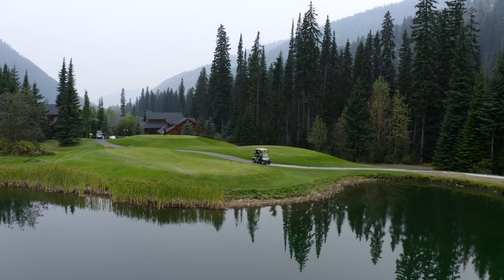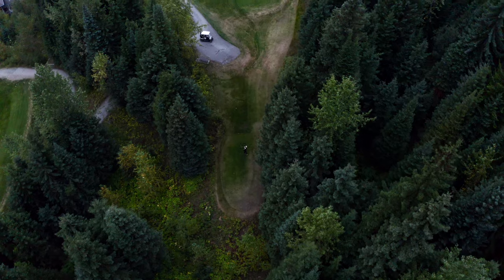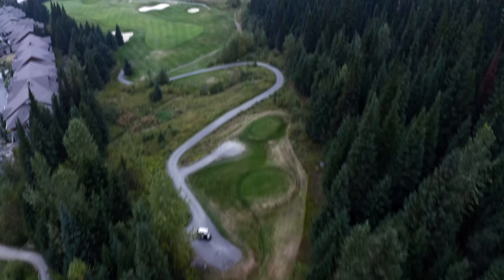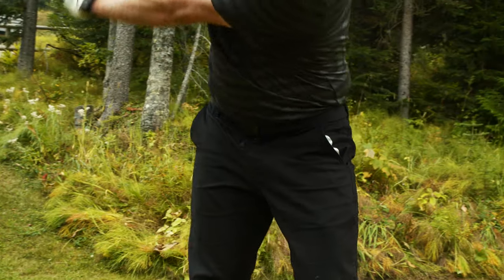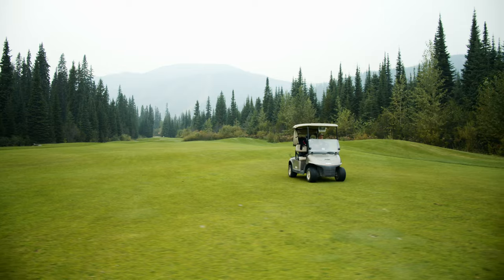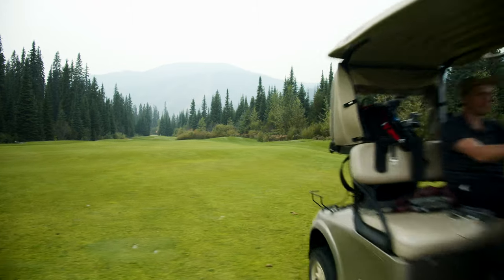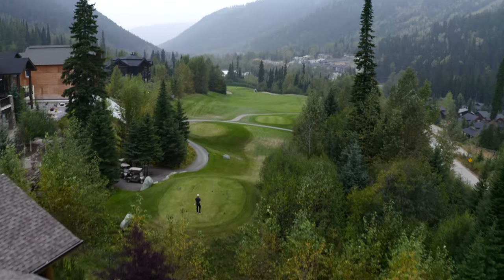Sun Peaks Resort in Kamloops, BC is home to the highest elevated tee box in the whole of the province. Standing at just short of 4,500 feet or 1,300 meters above sea level, the 16th hole makes you feel like you're on top of the world. But what's it like playing golf at this altitude? I was lucky enough to be given the opportunity to find out.